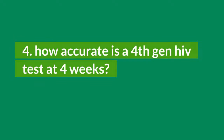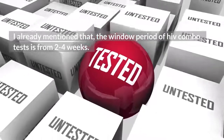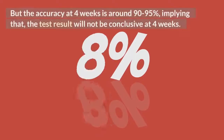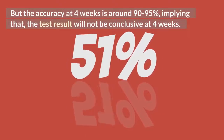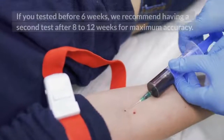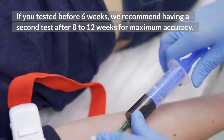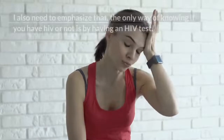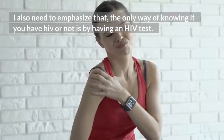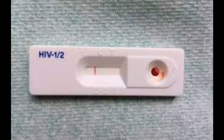How accurate is a 4th gen HIV test at 4 weeks? The window period of HIV combo tests is from 2 to 4 weeks. But the accuracy at 4 weeks is around 90 to 95%, implying that the test result will not be conclusive at 4 weeks. If you tested before 6 weeks, we recommend having a second test after 8 to 12 weeks for maximum accuracy. I also need to emphasize that the only way of knowing if you have HIV or not is by having an HIV test. No symptoms will ever tell you if you have HIV or not.